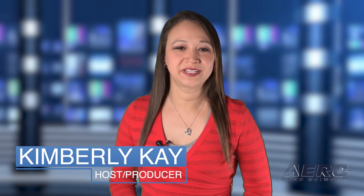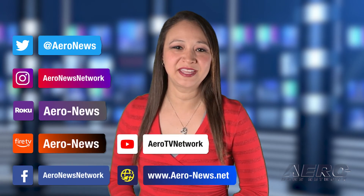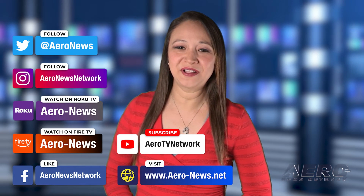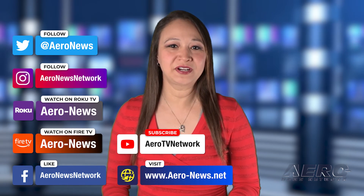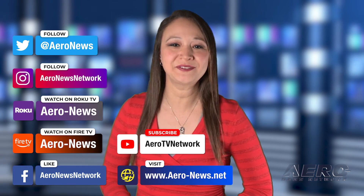That does it for our show today. I'm your host, Kimberly Kay. You can catch episodes of Airborne on Roku and Fire TV — just search for Airy News or Airborne in the directory. Don't forget to follow us on social media, and feel free to comment with story ideas or just to say hi. Have a great weekend. We'll see you next week.